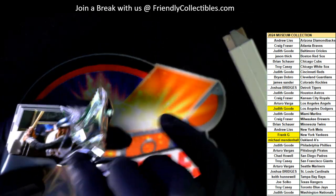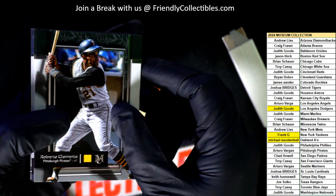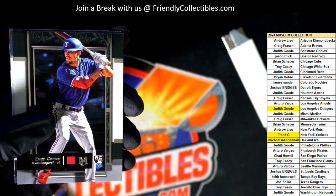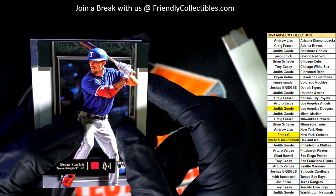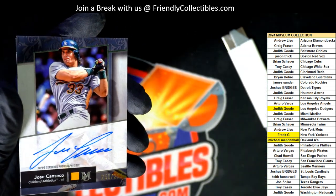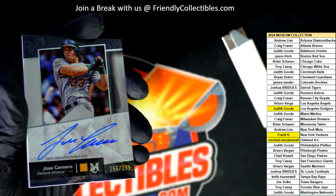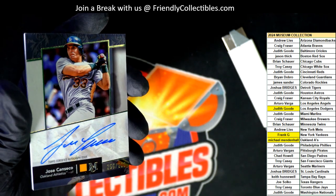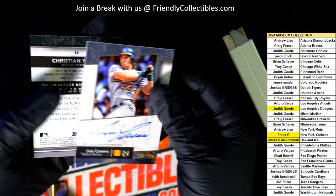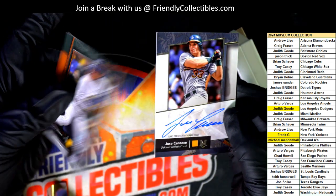And the final hit in this museum box — what's it going to be? Who's it going to be? Clemente, Freddie Freeman, Evan Carter rookie card — that's great. What is it going to be? A Jose Canseco! Nice. Michael M — the legendary Jose Canseco autograph. Wow. The legendary Oakland A's slugger. That is awesome. Congratulations, man. He is an absolute legend of baseball. Jose Canseco.